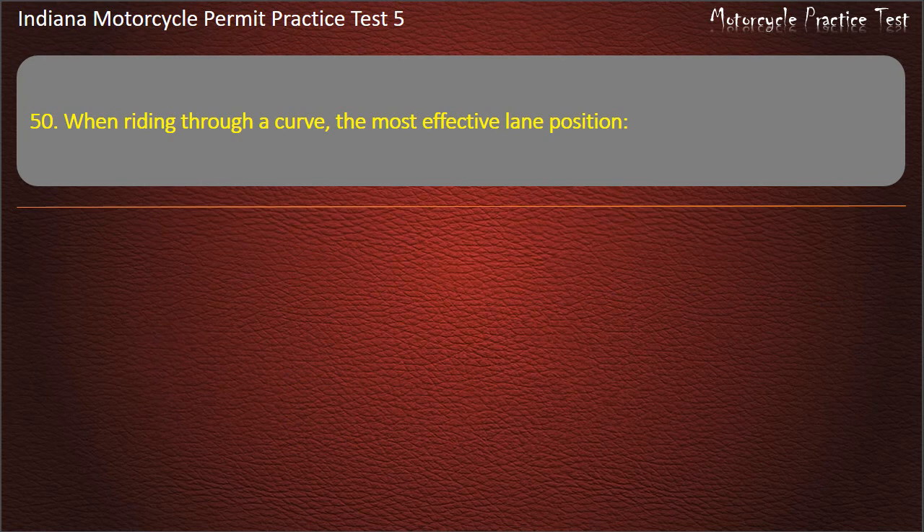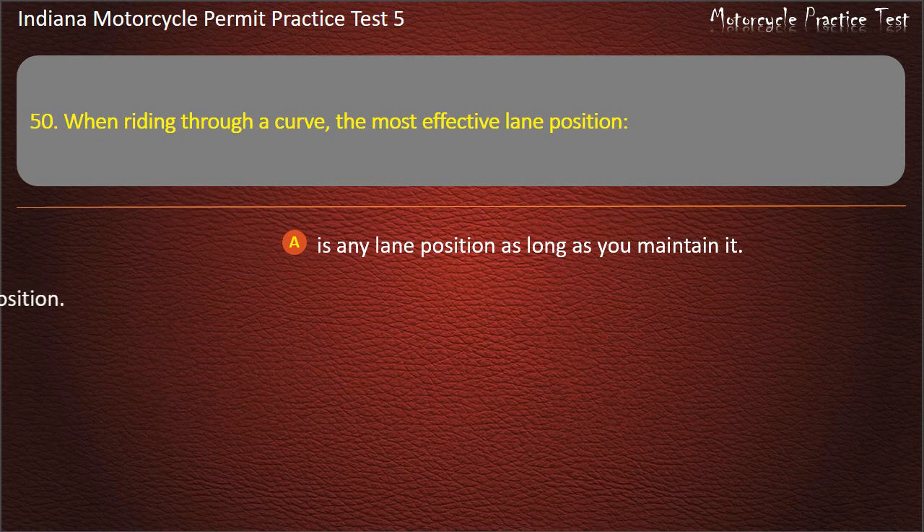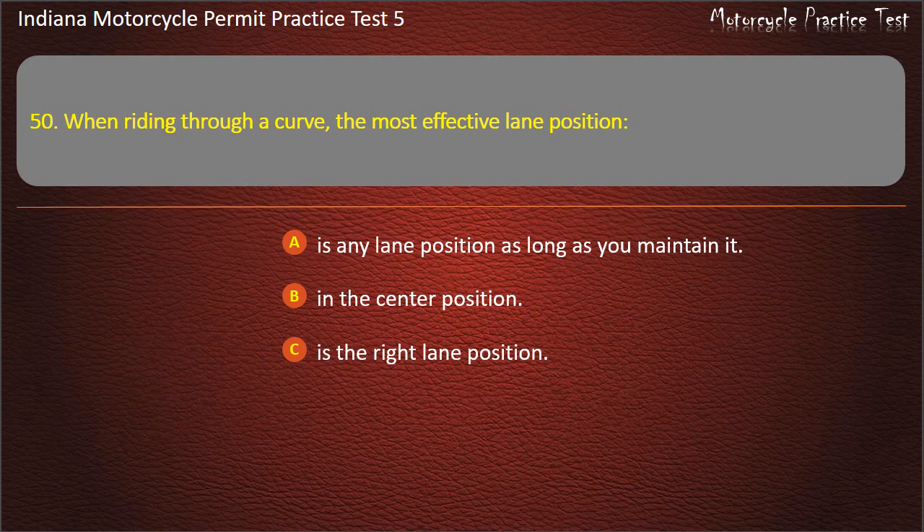Question 50: When riding through a curve, the most effective lane position is: any lane position as long as you maintain it, the center position, the right lane position, or it will change throughout the curve. Answer: It will change throughout the curve.